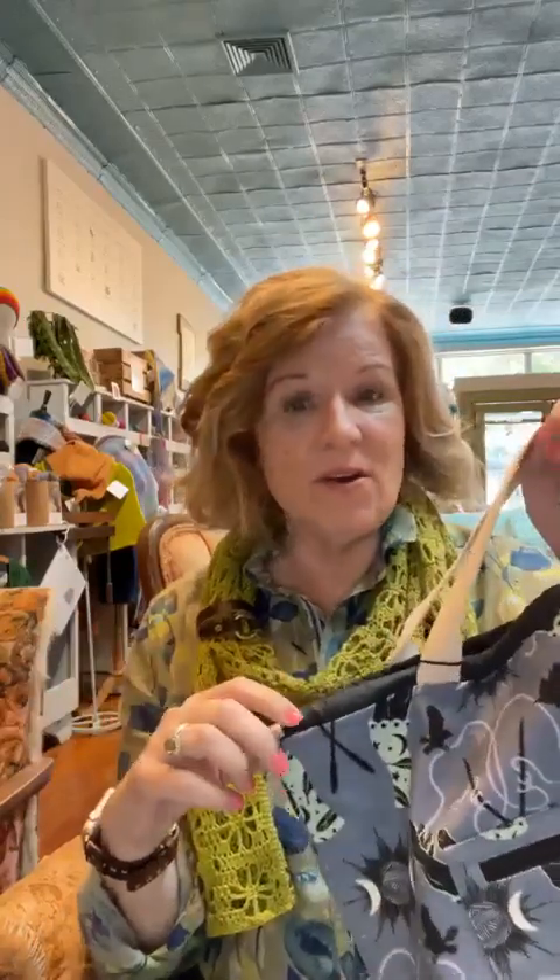Hey there, good morning. I'm feeling just a little summery, and I know it's not just the weather but some of the things that I want to show you. You can see all that I'm talking about at FuzzyGoatYarns.com.